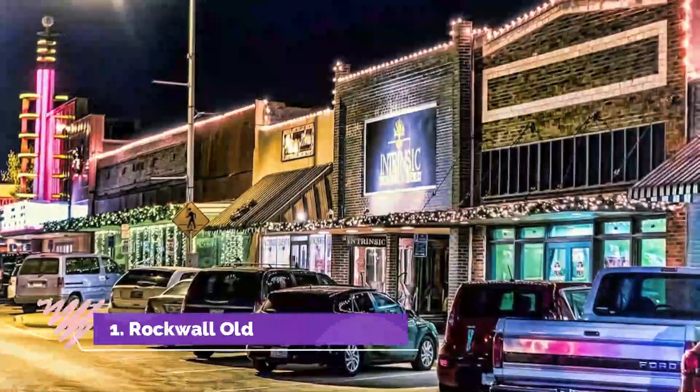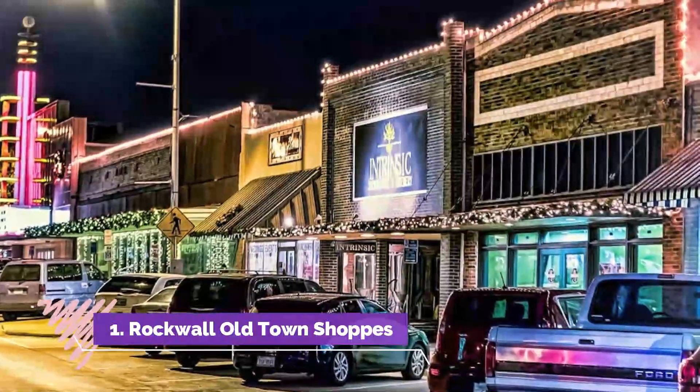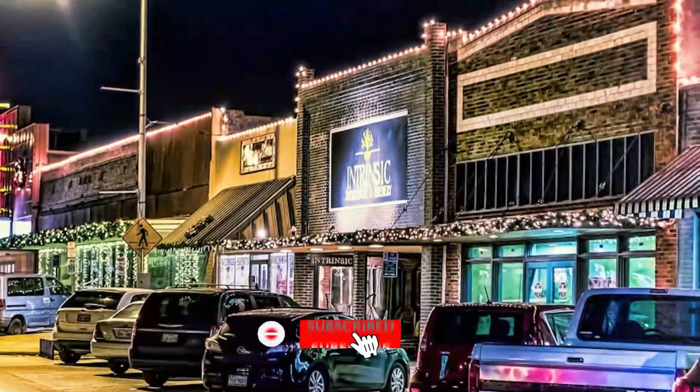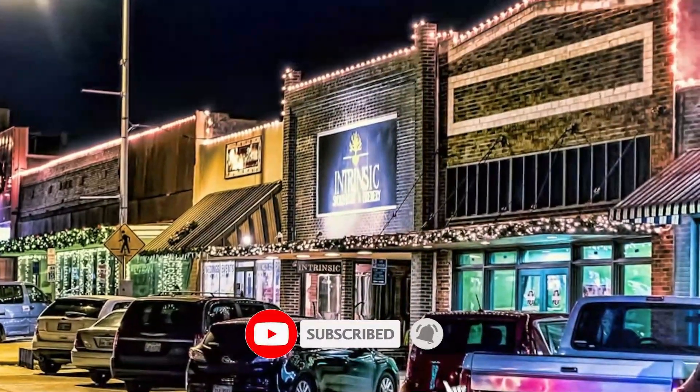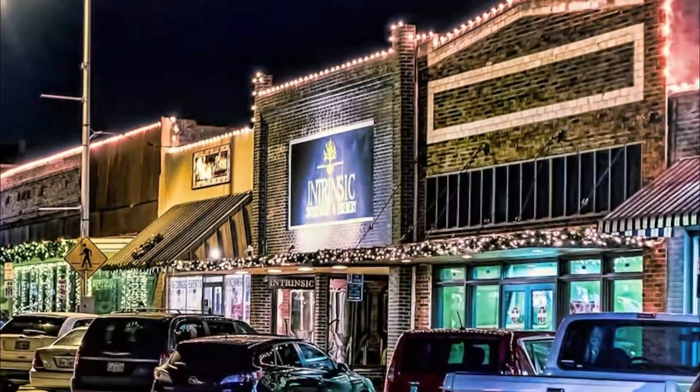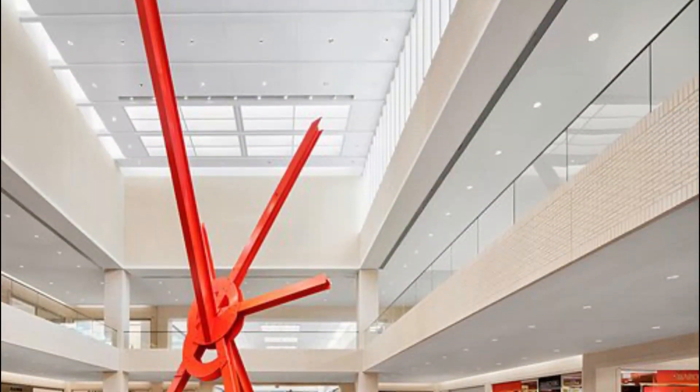Number 1: Rockwall Old Town Shops. This place has it all. Great quality jewelry at a reasonable price. They also handle repair and custom jewelry design. It's a one-stop shop for all your jewelry needs. Customer service is great.